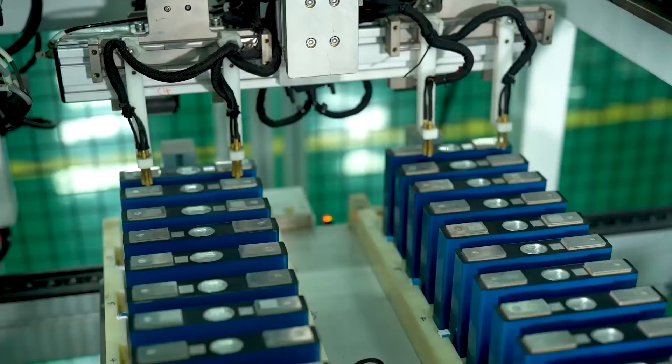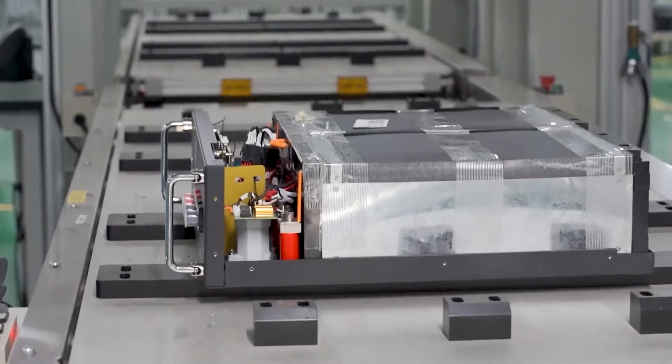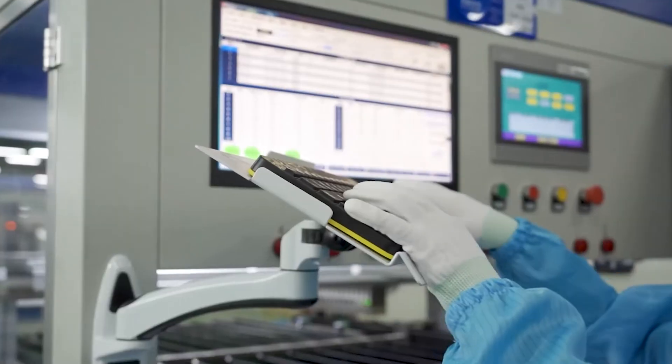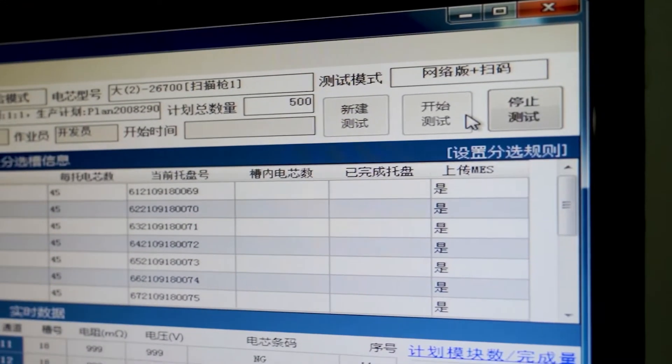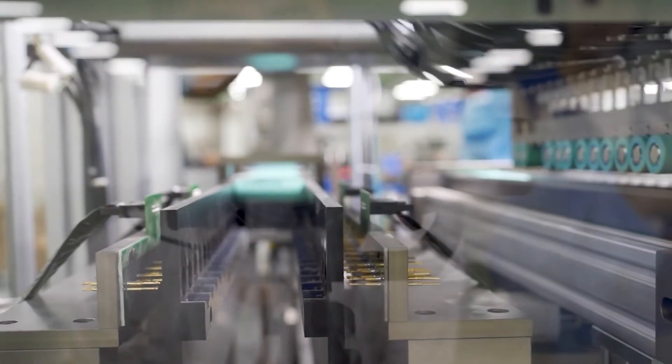Our device uses the lithium iron phosphate battery, which is considered safe, environmentally friendly, and maintenance free when compared to conventional batteries, and also offers stable performance and longer service life of up to 6000 cycles.